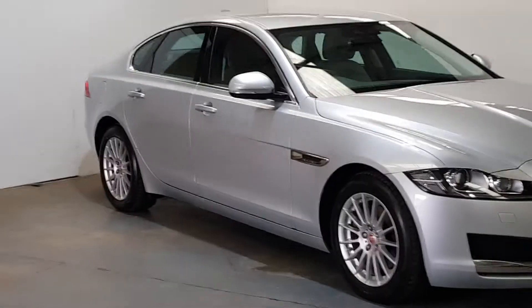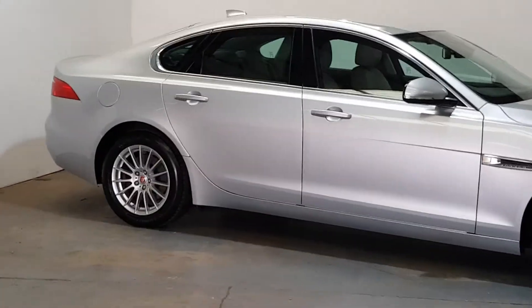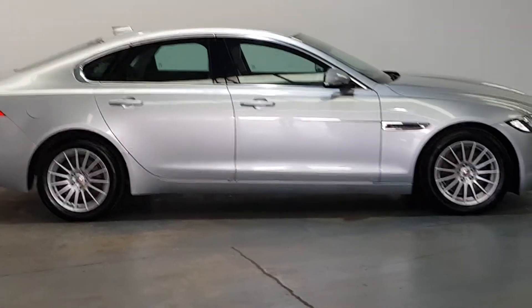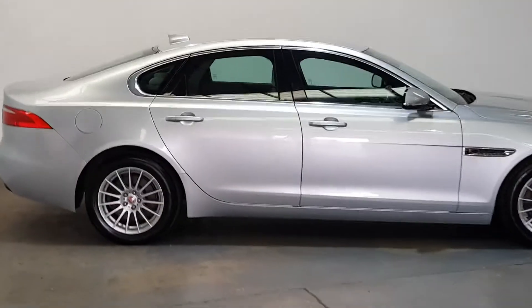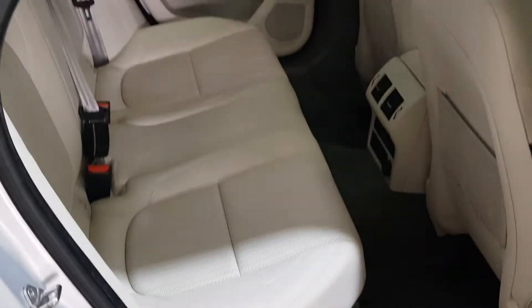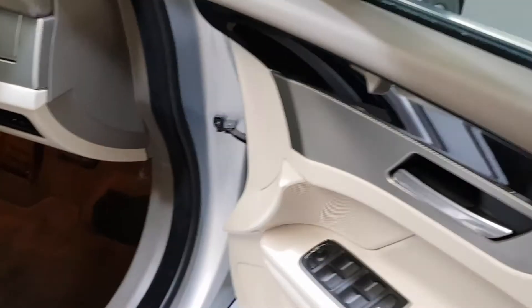It's got the multi-spoke alloys and metallic paint. It's as clean on the inside as it is on the outside, and it has electric folding mirrors.